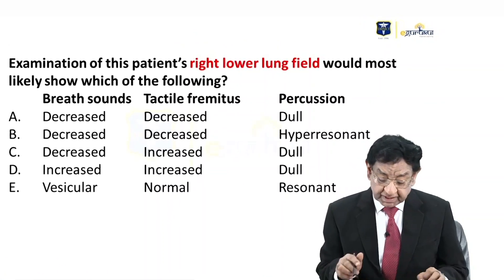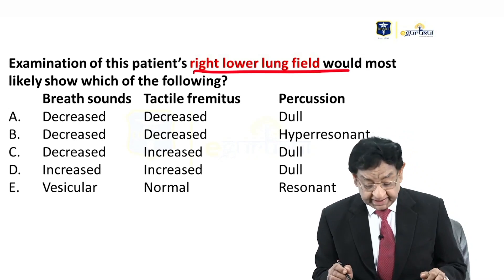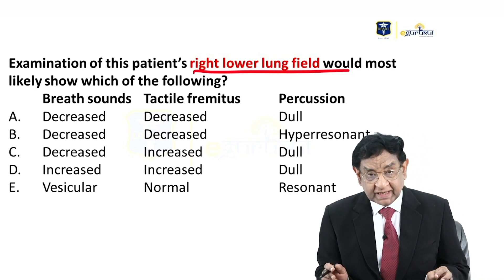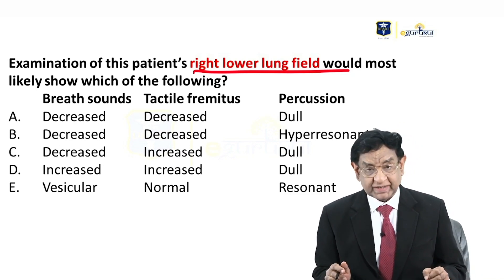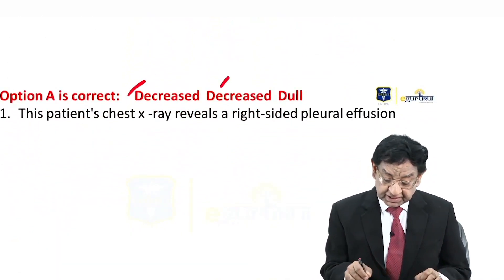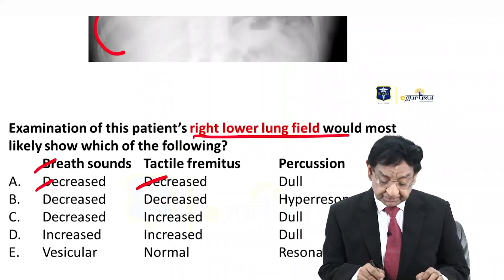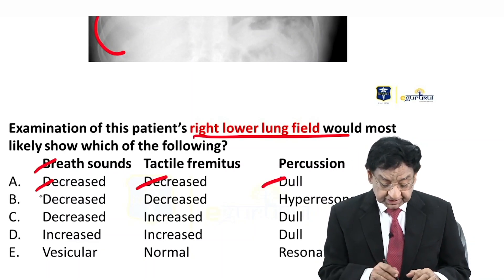On examination of this right lower lobe lung field, what findings will we be getting in this patient? The answer is A: decreased breath sound, decreased tactile fremitus, and dull on percussion.